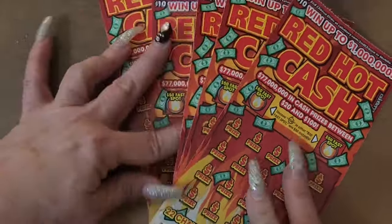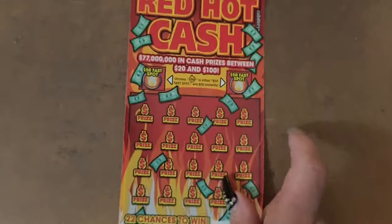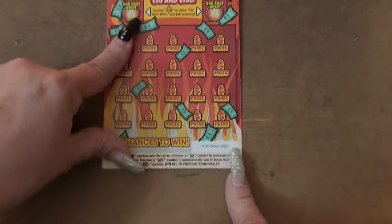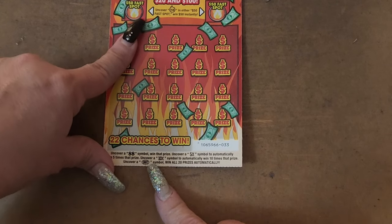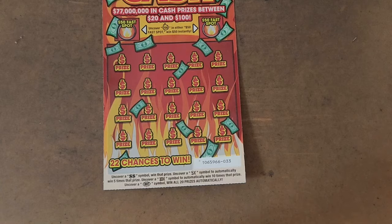I got tickets 33 through 36. The odds of the game — you're just looking for a flaming 50; you win $50 automatically. Down here, you're looking for the double dollar sign to win. You can get a 5x or a 10x to multiply your prize, or you get that hot symbol and you win all 20 prizes.